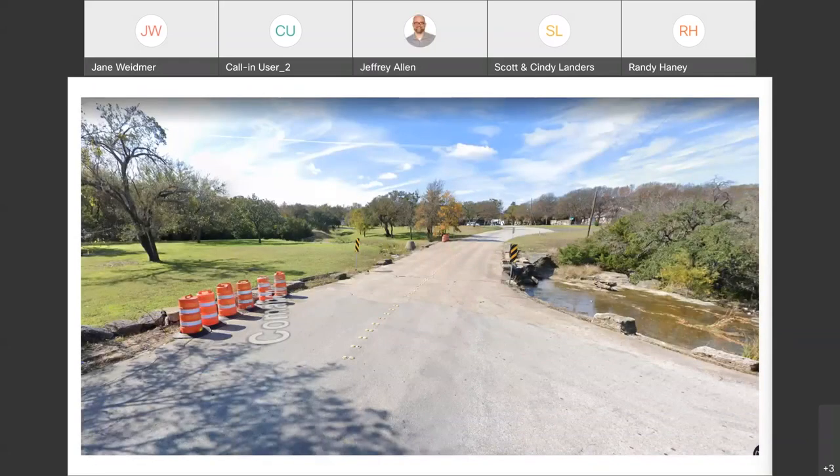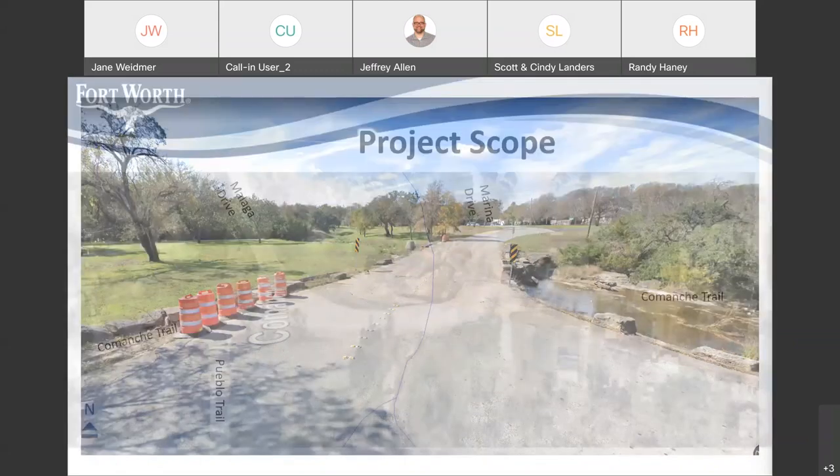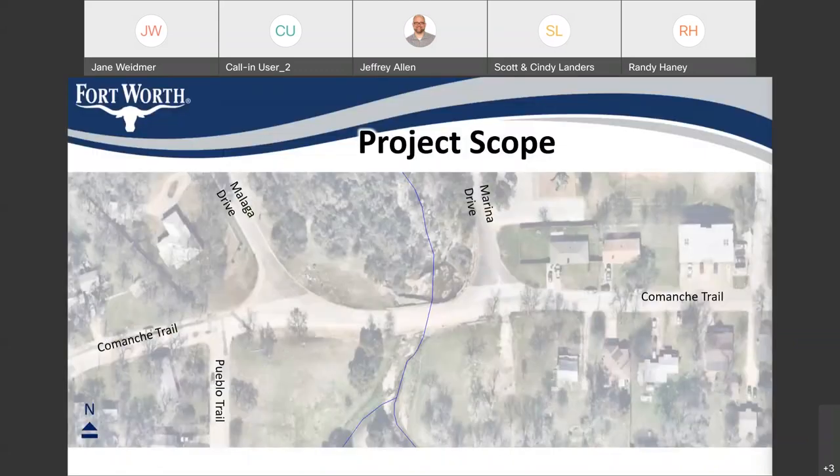Here's an image of existing conditions at ground level looking west. Here's an aerial view of existing conditions. The blue line is the stream; Lake Worth would be at the top of the screen, and considered downstream — upstream is south of the Comanche Trail crossing.